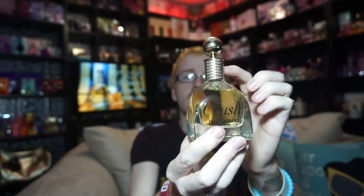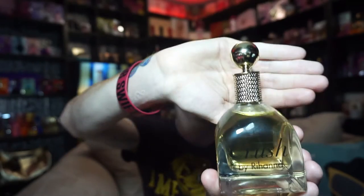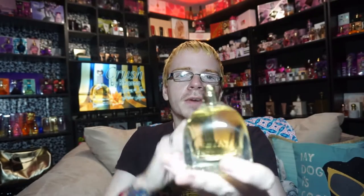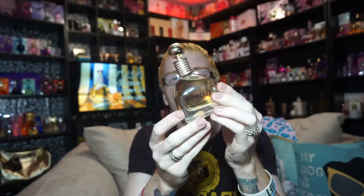I was worried the texture would be a sticker, kind of like the wood grain was on the Riri bottle, but it is actually a real texture. It is that same kind of heavy bottle - they didn't really change anything, all the same quality. The only difference is the sprayer is yellow this time instead of pink, and the fluid is gold like the last one was pink.